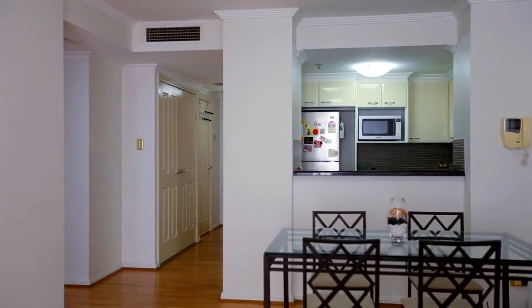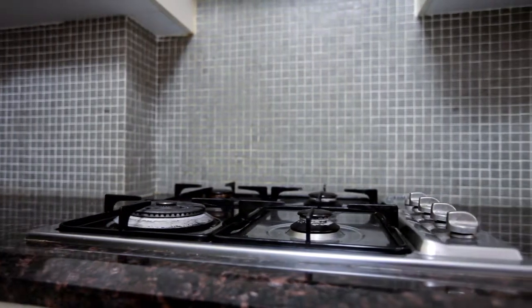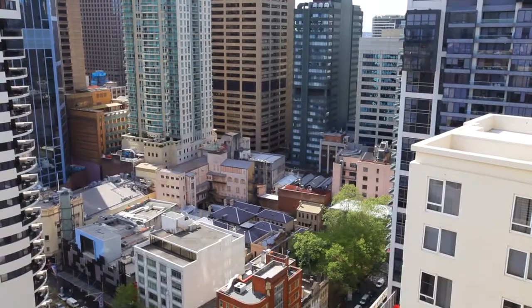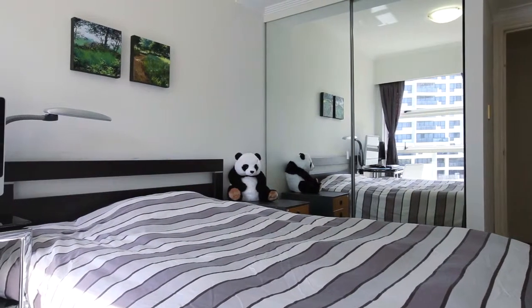From the minute you walk through the front door, you've got this great open plan layout, full modern kitchen with gas cooktops, polished timber floors, and plenty of natural light. Out onto your balcony, you've got these amazing city views.